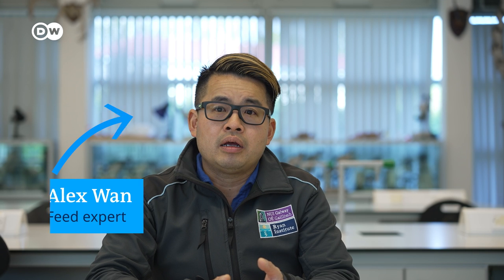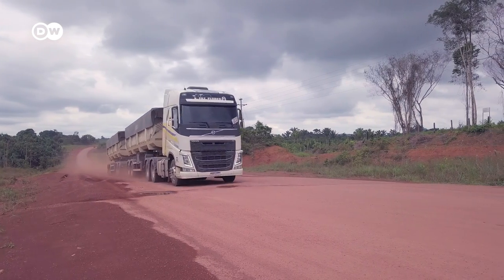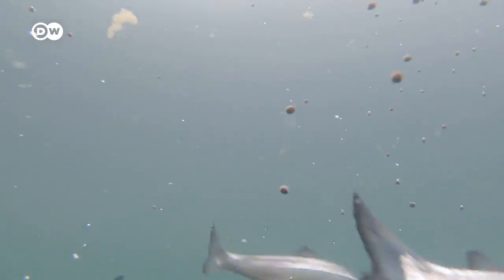A lot of it is actually coming from places like America and China, but more controversially from Latin America. This is Alex Wan — he has been researching fish feed for years. Large areas of forests are being removed to grow soy, and this is being transported across different parts of the world. This actually adds a lot of carbon emissions and also has a significant impact on nutrient runoff and social impact as well.